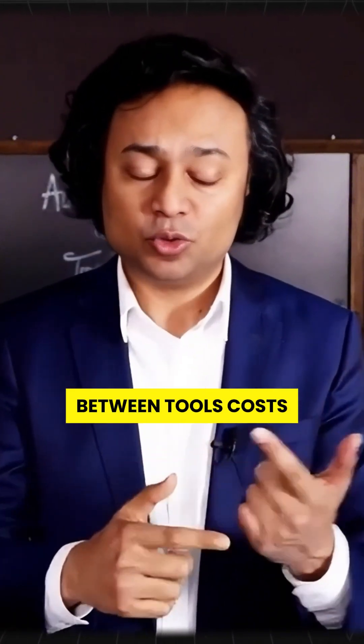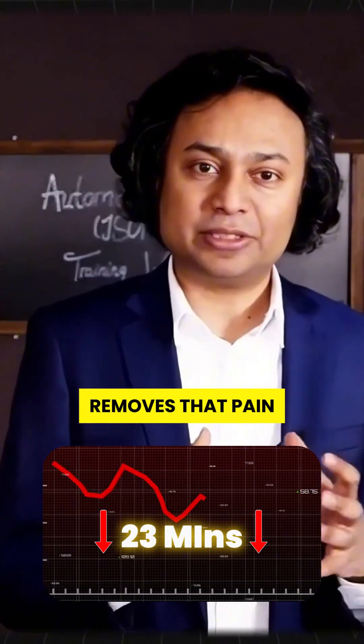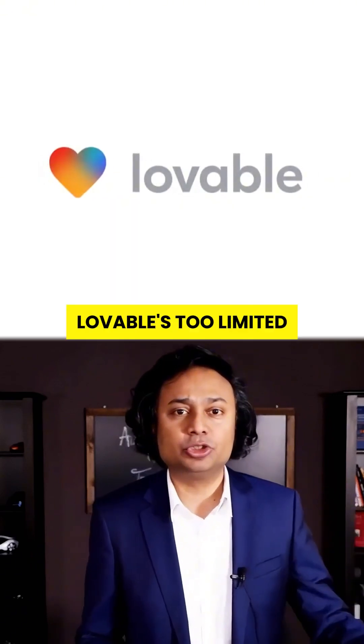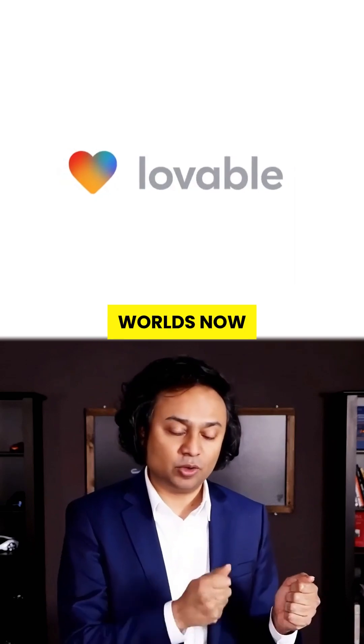And here's the kicker: studies show switching between tools costs devs 23 minutes of focus every time. This removes that pain forever. So next time someone says Lovable's too limited or you gotta pick one tool, just smile — you've got both worlds now.